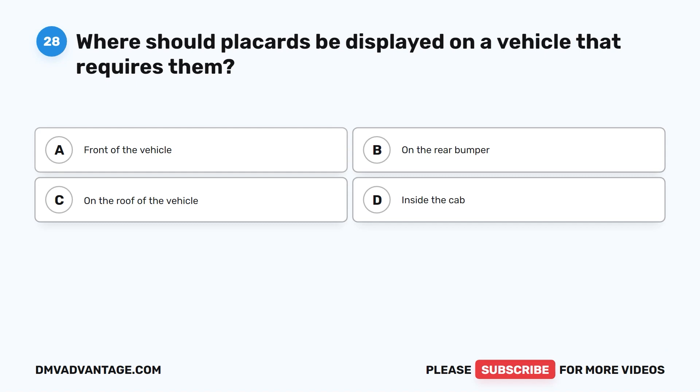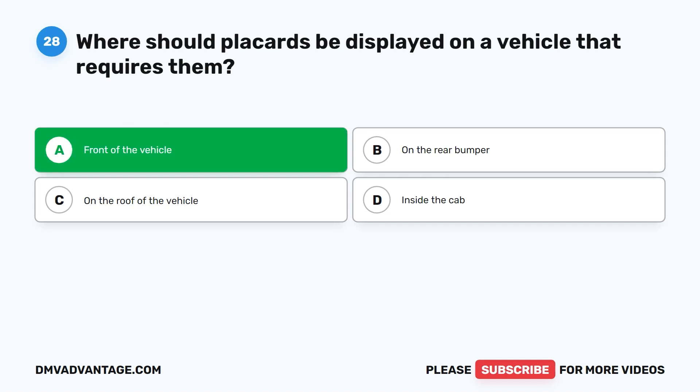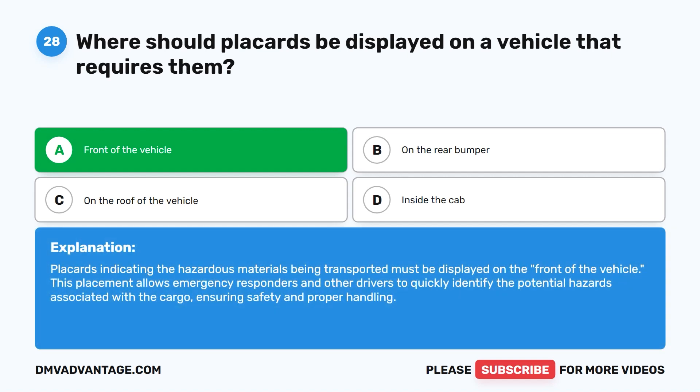Question twenty-eight. Where should placards be displayed on a vehicle that requires them? A. Front of the vehicle. B. On the rear bumper. C. On the roof of the vehicle. D. Inside the cab. The correct answer is A. Front of the vehicle. Placards indicating the hazardous materials being transported must be displayed on the front of the vehicle. This placement allows emergency responders and other drivers to quickly identify the potential hazards associated with the cargo, ensuring safety and proper handling.